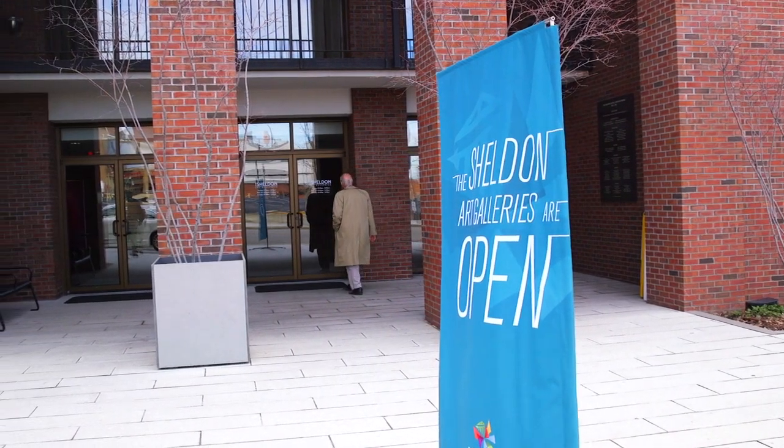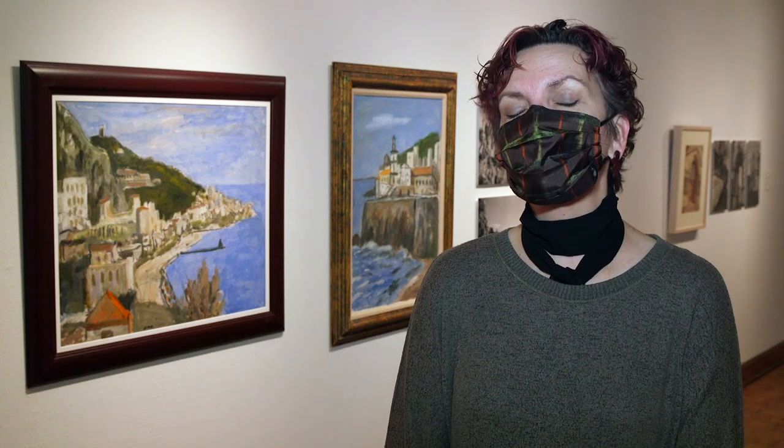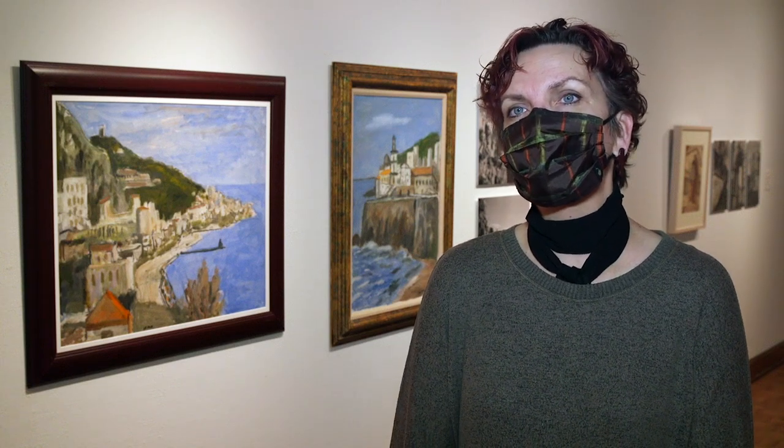We are at the Sheldon Art Galleries and we're showing several new exhibits. This spring we're exhibiting many different styles and mediums throughout the galleries, ranging from photography, realism, watercolors, and very large scale sculptures. So there's something for everybody to see.